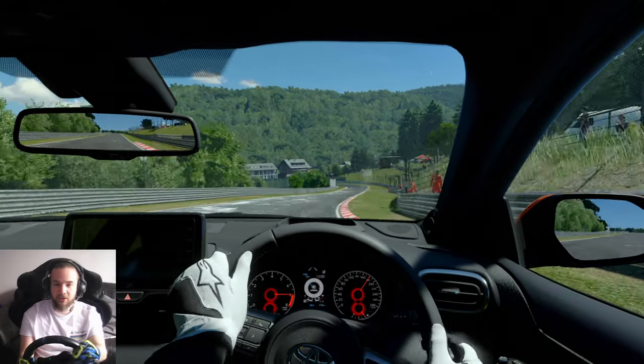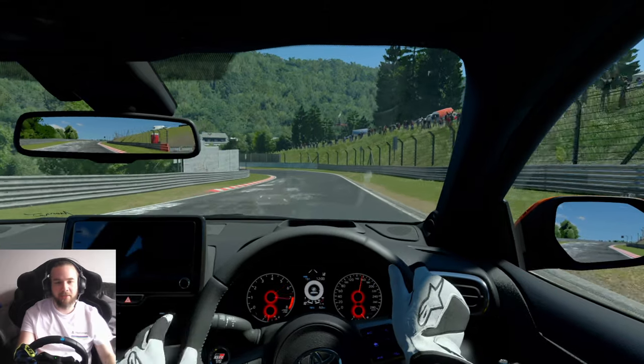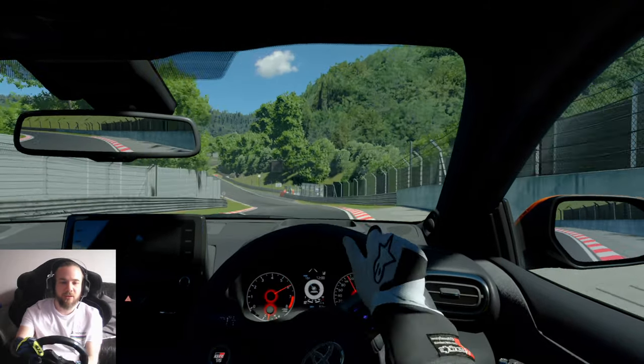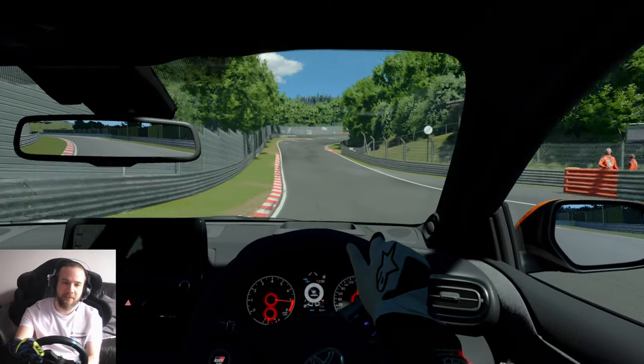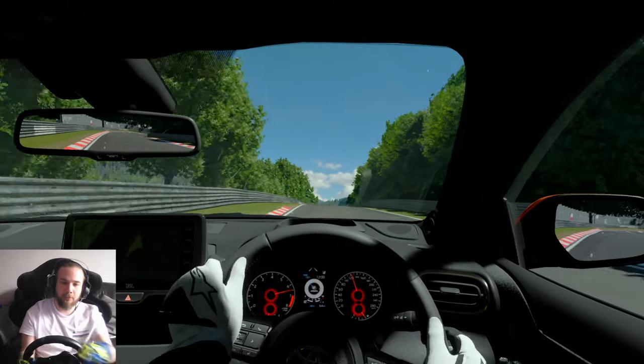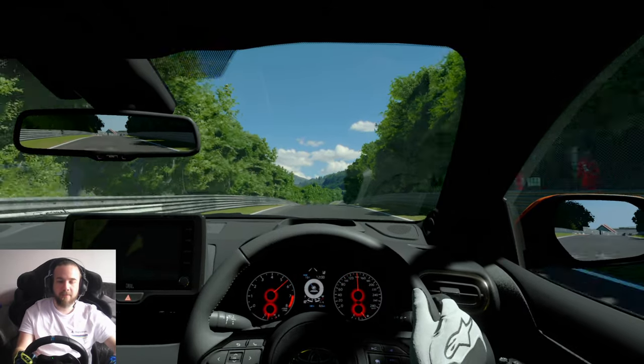Here's the second entrance to the Nürburgring. Harden the brakes, downhill again — tricky little corner. I feel like I'm coming off the brakes a bit too aggressively, inducing too much oversteer. Up the hill — come on, pull. There we go. Well done.